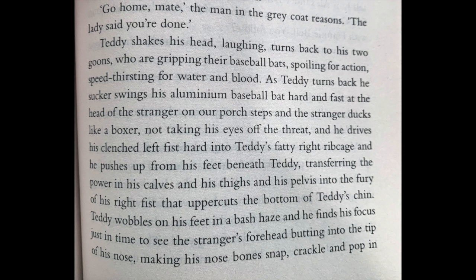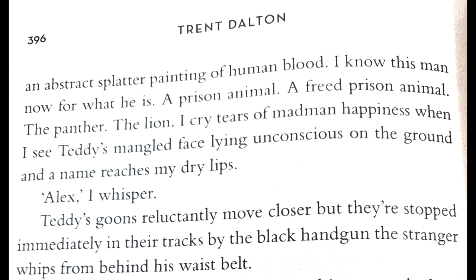'Go home, mate,' the man in the gray coat reasons. 'Lady said you're done.' Teddy shakes his head, laughing, turns back to his two goons who are gripping their baseball bats, spoiling for action, speed thirsting for water and blood. As Teddy turns back, he sucker swings his aluminium baseball bat hard and fast at the head of the stranger on our porch steps. And the stranger ducks like a boxer, not taking his eyes off the threat. And he drives his clenched left fist hard into Teddy's fatty right rib cage. And he pushes up from his feet beneath Teddy, transferring the power in his calves and his size and his pelvis into the fury of his right fist that uppercuts the bottom of Teddy's chin. Teddy wobbles in a bash haze, and he finds his focus just in time to see the stranger's forehead butting into the tip of his nose, making his nose bones snap, crackle and pop in an abstract splatter painting of human blood. 'I know this man now for what he is — a prison animal, a freed prison animal, the panther, the lion.' 'I cry tears of madman happiness when I see Teddy's mangled face lying unconscious on the ground, and a name reaches my dry lips.' 'Alex,' I whisper.